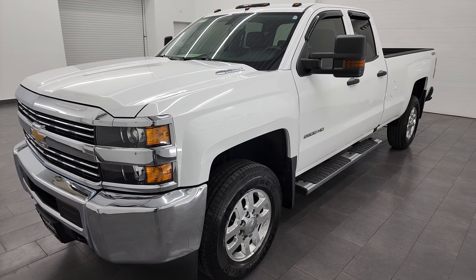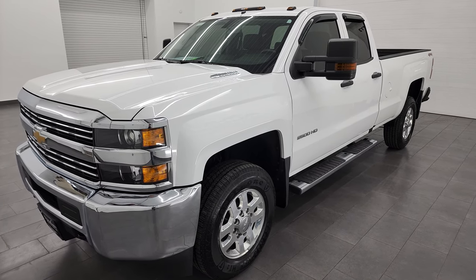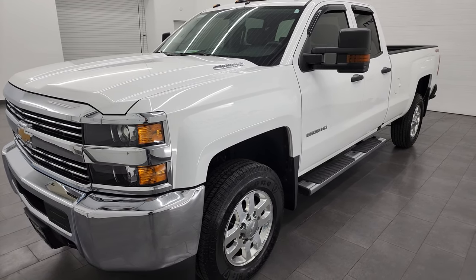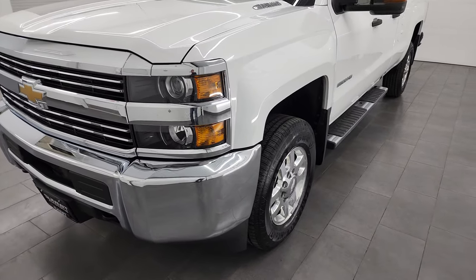This truck has been fully safety inspected by our service shop. It has a fresh oil and filter change, all the fluids have been checked and topped off, it has four brand new tires, and this truck is 100% ready to go.